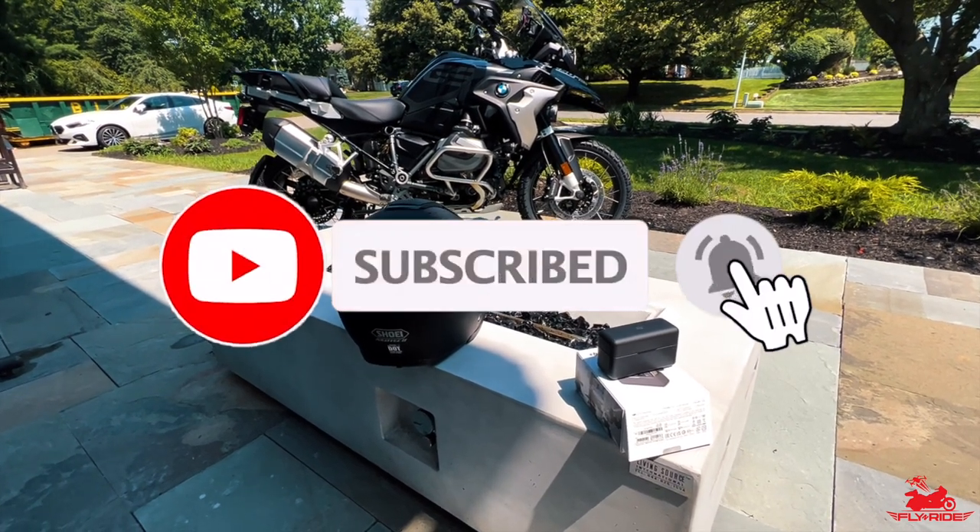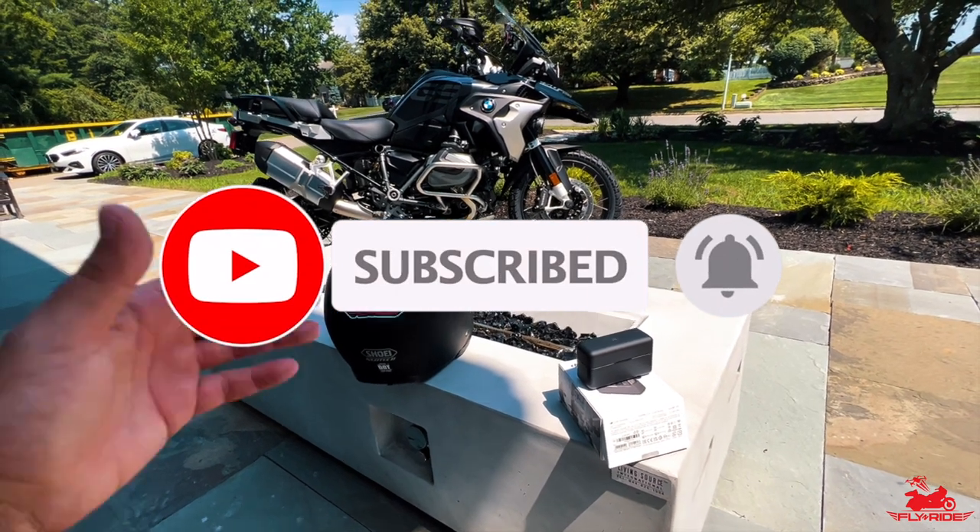If you're new to the channel, hit that subscribe button, hit that like button, and hit that bell notification so you get reminded of future content like this one.